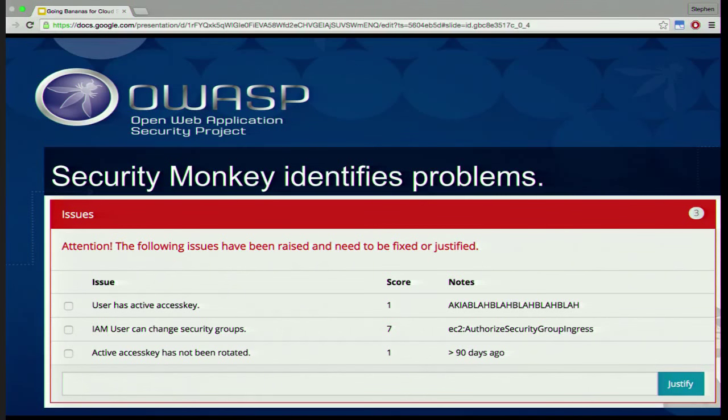The score column is something to be careful about. A colleague used to say numbers lose meaning, and scores are kind of silly. Here, maybe a security group modification should be a seven and an access key should be a one, but some objects have many different issues. I've seen Security Monkey raise 20 issues on objects that are completely fine, giving a combined score of 100 compared to something with a score of 10 — you're comparing apples and oranges. Be very hesitant to prioritize by score alone; a human really needs to look at this and evaluate the risk.